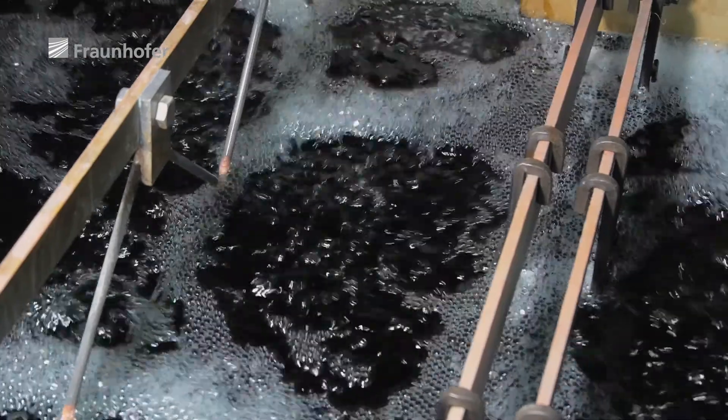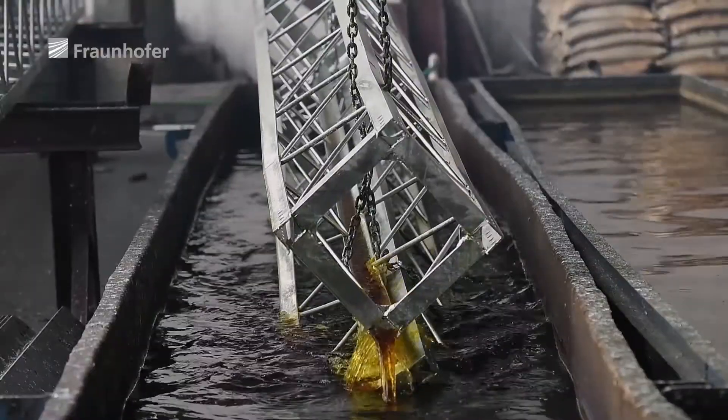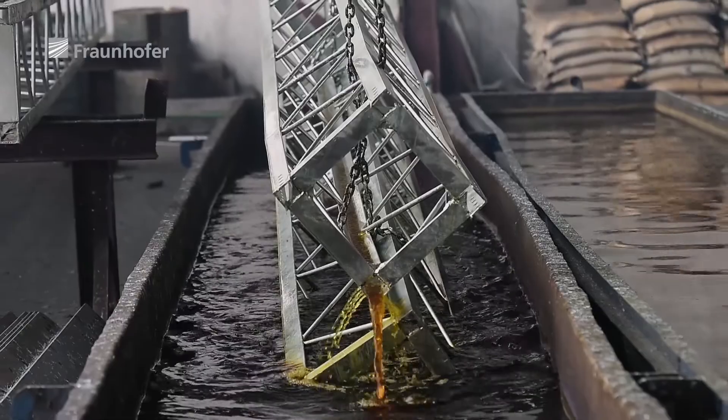Hard chrome plating is based on chemical substances which are hazardous to health. These days, special permission is required to even use the process. If you need an entire bath of chemicals to coat a single shaft, the new process will make a huge difference. EHLA means it is now possible to apply coatings without this galvanizing process, completely avoiding the use of any chemicals at all.